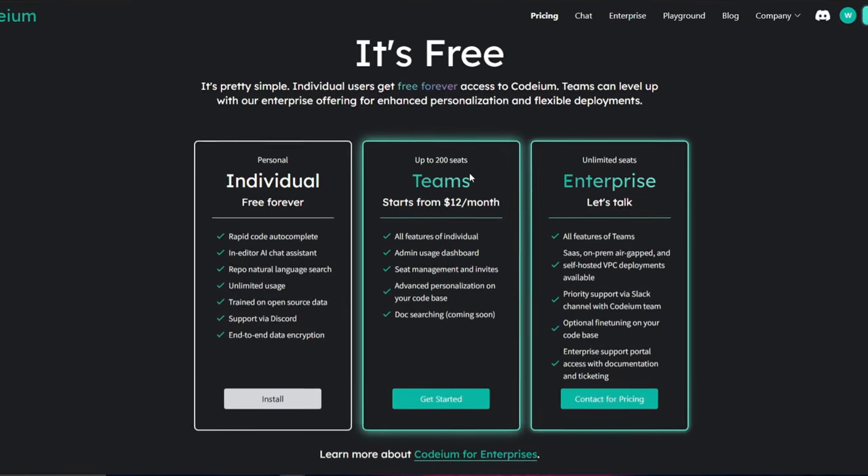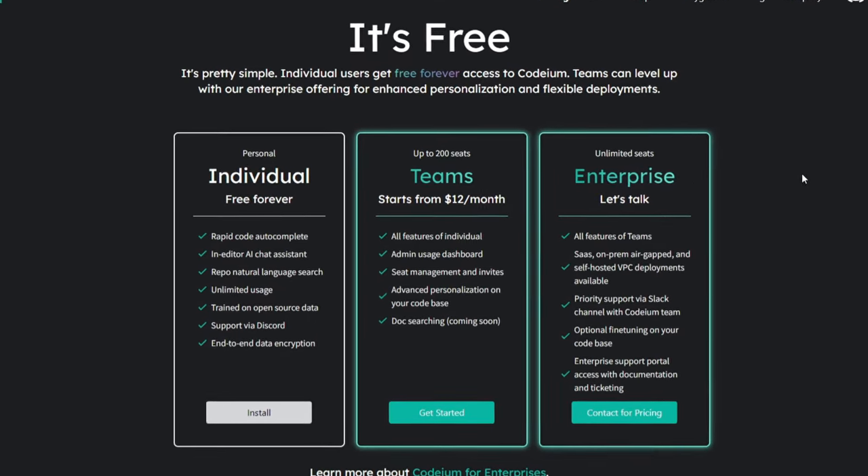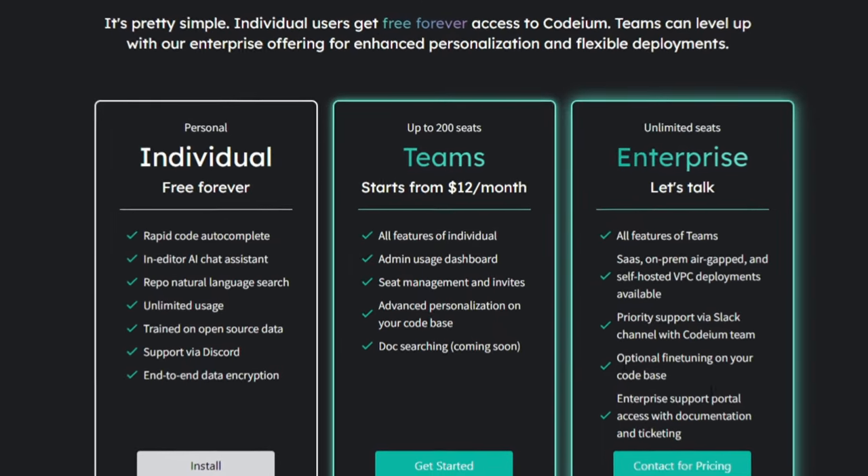You have support via Discord and end-to-end data encryption, which provides privacy and protects your data for the best usage on your local desktop. There are also teams and enterprise pricing tiers available if you're interested in those — you can get started by contacting them.